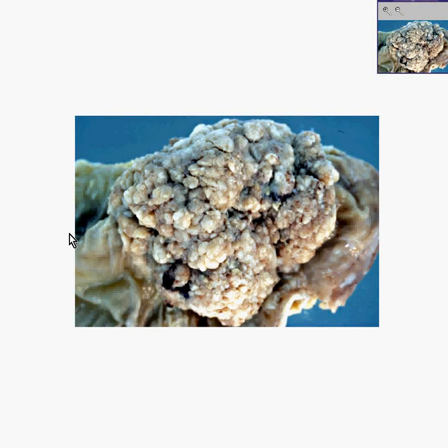Here is another picture of a colon with a tumor. Notice in the area out here, you can see sort of a normal wrinkly mucosal pattern. Notice throughout here, it looks like a normal wrinkly mucosal pattern — but notice that this whole thing here is the tumor.